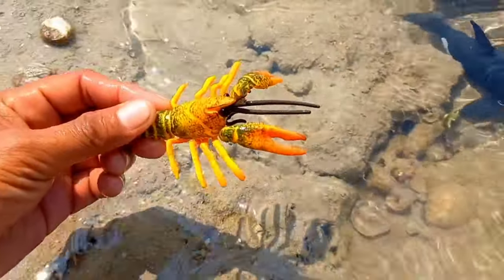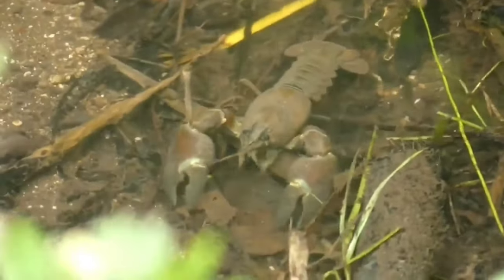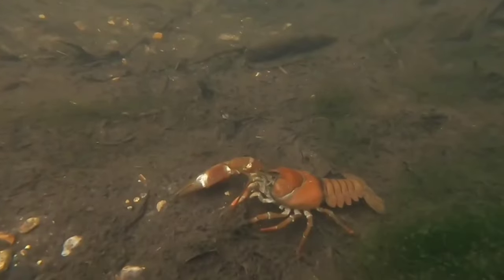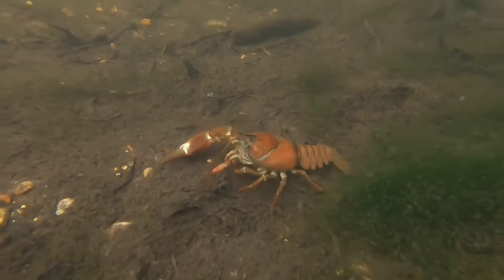This is a crayfish. Crayfish are not insects but freshwater crustaceans resembling small lobsters, also known as crawdads or mud bugs. They are not harmful to tough grass but can become numerous in poorly drained soil.